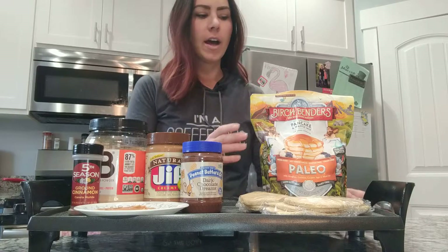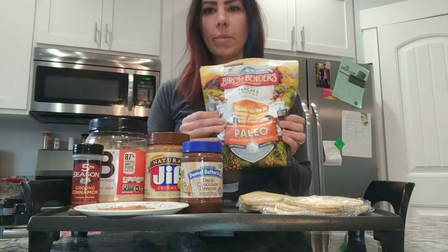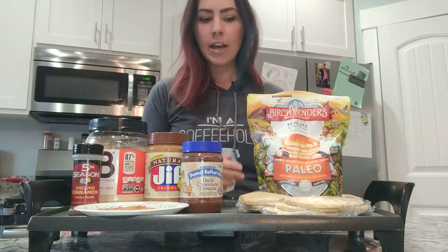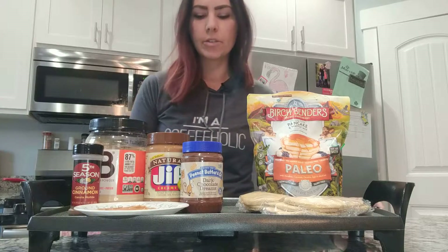Here's a quick meal prep I've been doing lately that I love. I found this at Costco — it's a paleo pancake mix. If you're trying to eat healthy or don't want to eat as much sugar, I genuinely think they taste good. I do make regular pancakes for my kids on the weekend.